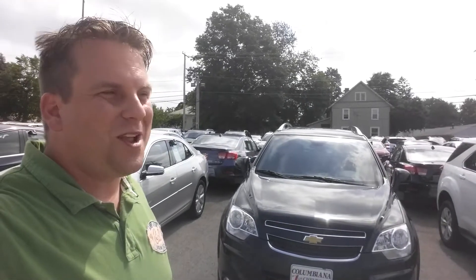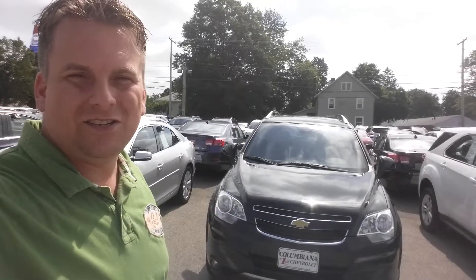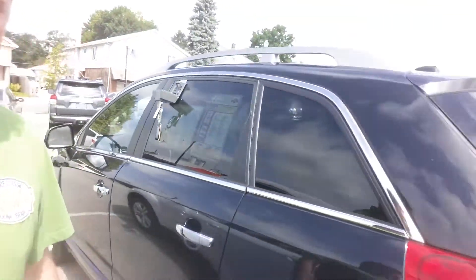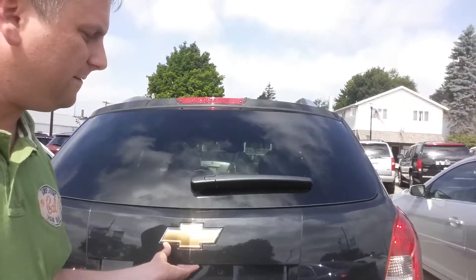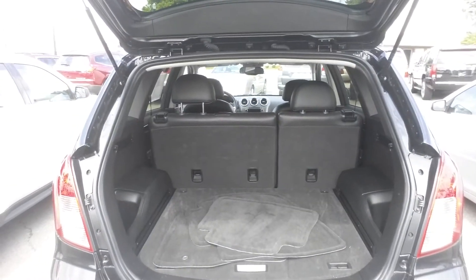Hey Jackie, how you doing? This is Wayne Ulery at Colombiana Cadillac Buick Chevrolet, and I'm standing in front of a 2014 Chevrolet Captiva — black. I know we had looked at a white one; you were tired of white, you'd had a white car for so many years. This is a beautiful black Captiva — let's take a look at the back here.